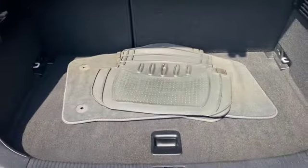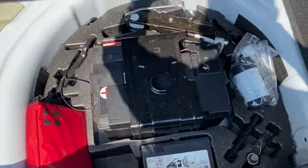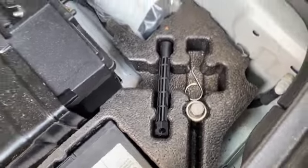So we've got the parcel shelf, 60/40 split rear folding seats, we've got some mats, and underneath here we've got all the inflation kit. The locking wheel nut key is in the boot as well.